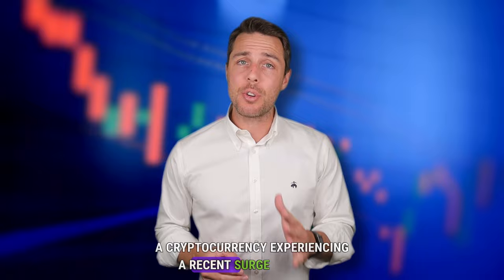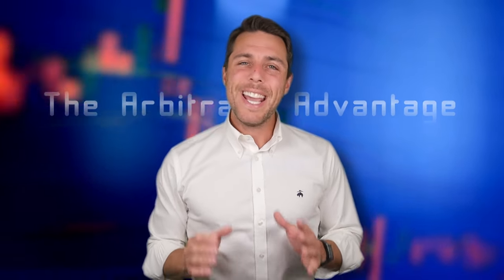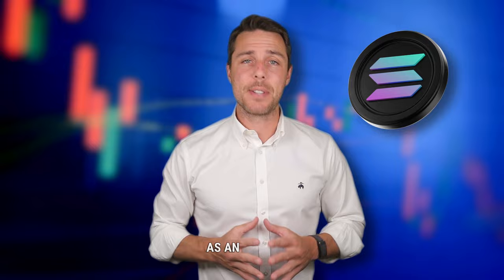Hi everyone, today's video delves into the exciting world of Solana, a cryptocurrency experiencing a recent surge in value, capitalizing on volatility. As you know, cryptocurrency prices fluctuate constantly. This dynamic market can present great opportunities for a strategy called arbitrage. In this video, we'll explore crypto arbitrage using Solana as an example.